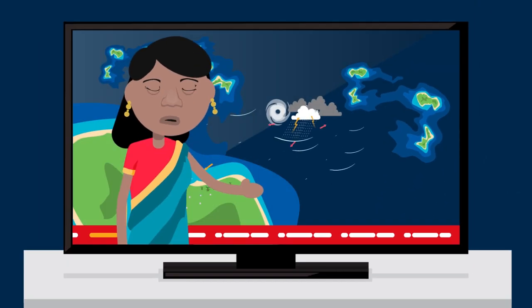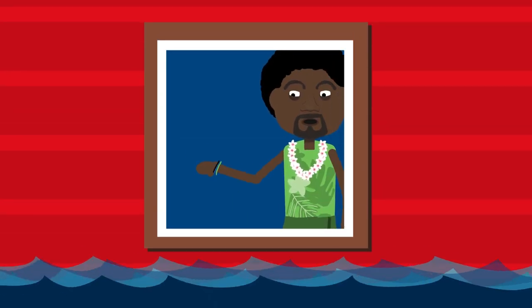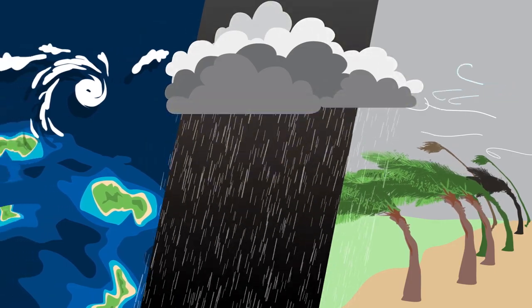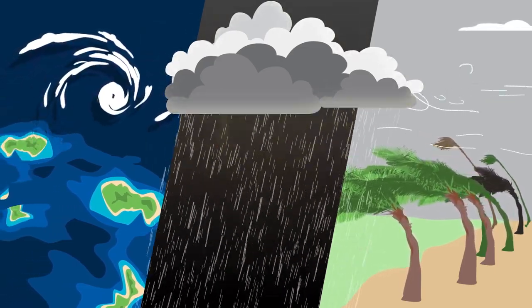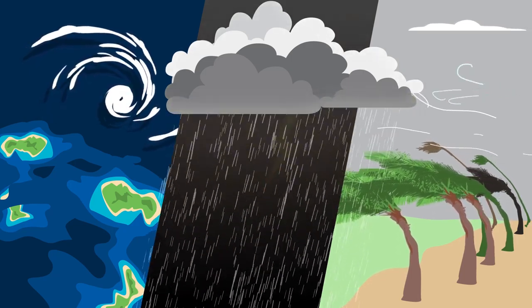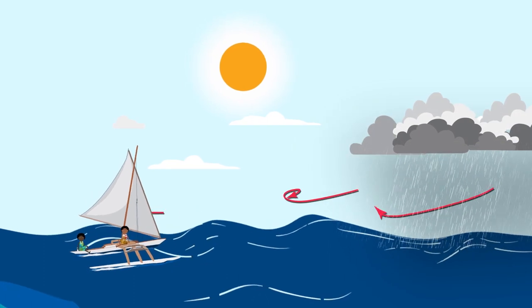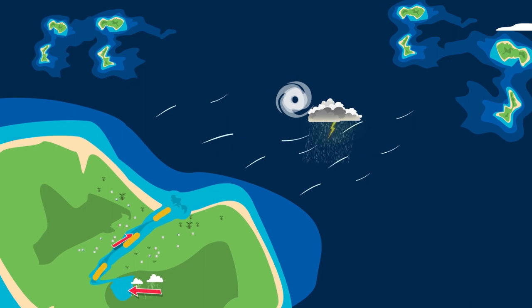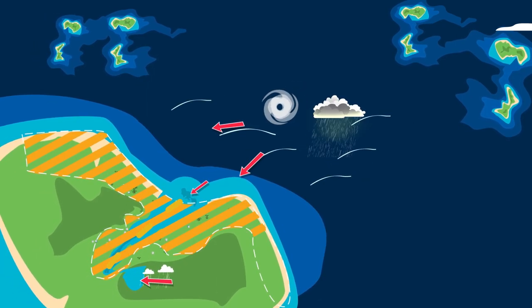Usually there are advance warnings, but sometimes coastal flooding can catch us by surprise and we may not be sure what to do. You may think that coastal inundation only happens if there is a tropical cyclone or storm with strong winds and heavy rain. But even faraway storms over the ocean and tsunamis can affect coastlines. Also, flooding from rivers can spill onto the coast. Any combination of these can lead to these dangerous coastal floods.